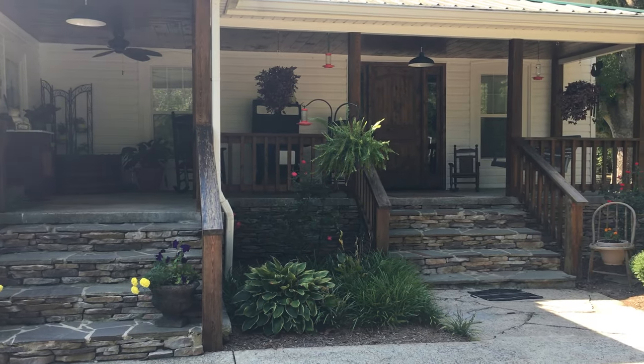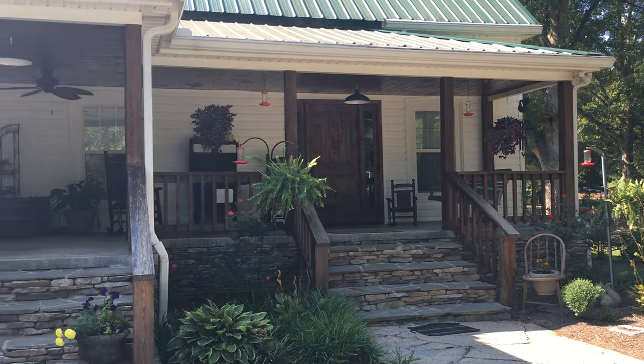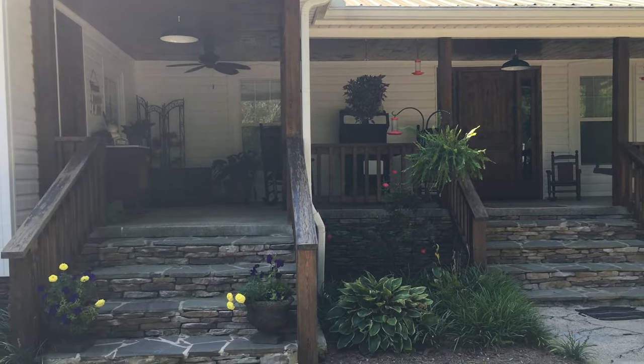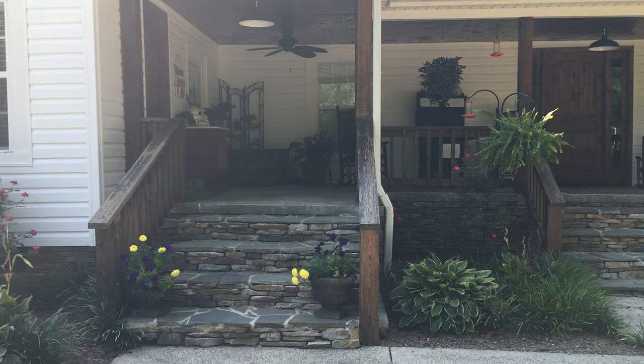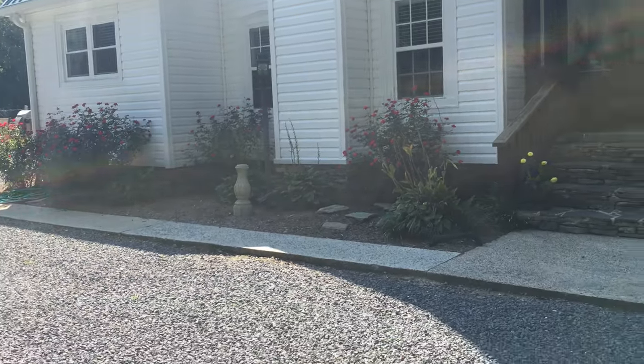I wanted to share with you my front porch. I hardly ever show that and it's beautiful — I need to. The house was built in 1887 and we took it and restored it.